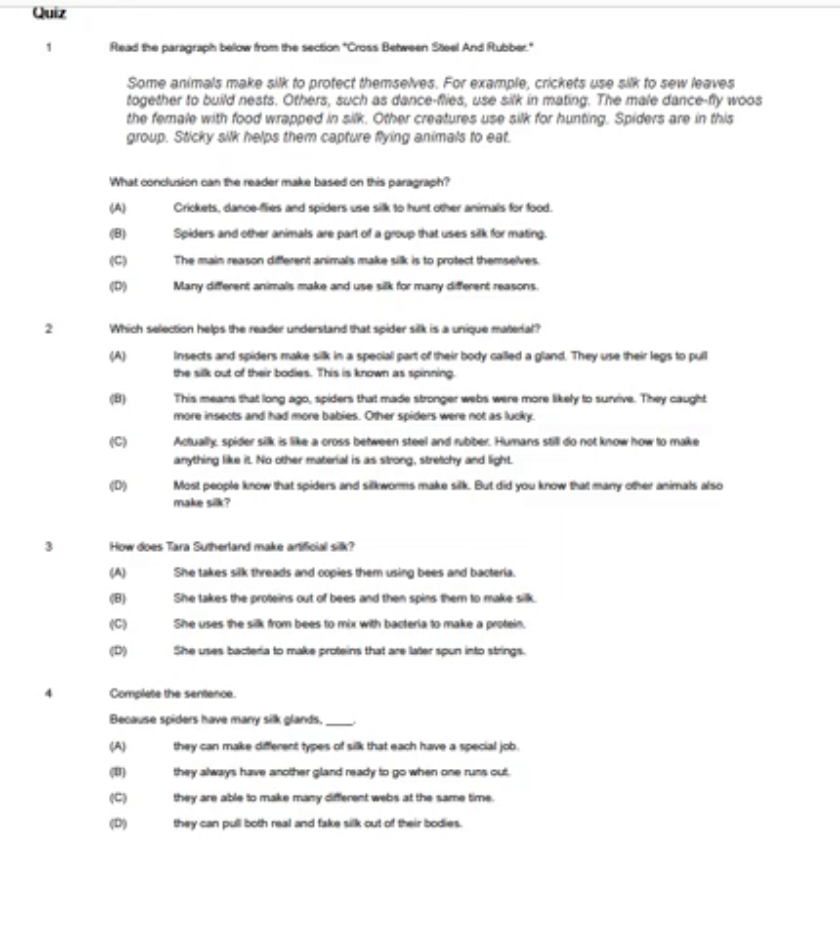Number two. Which selection helps the reader understand that spider silk is a unique material? A. Insects and spiders make silk in a special part of their body called a gland. They use their legs to pull the silk out of their bodies. This is known as spinning. B. This means that long ago spiders that made stronger webs were more likely to survive. They caught more insects and had more babies. Other spiders were not as lucky. C. Actually spider silk is like a cross between steel and rubber. Humans still do not know how to make anything like it. No other material is as strong, stretchy, and light. D. Most people know that spiders and silkworms make silk. But did you know that many other animals also make silk?